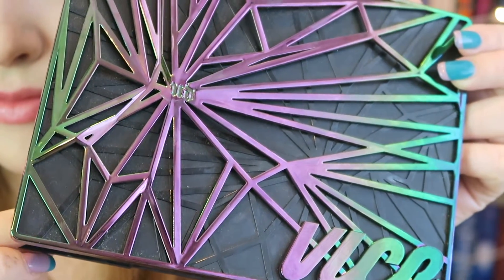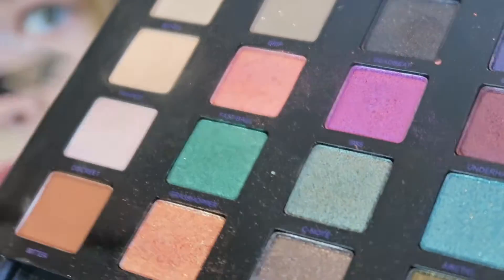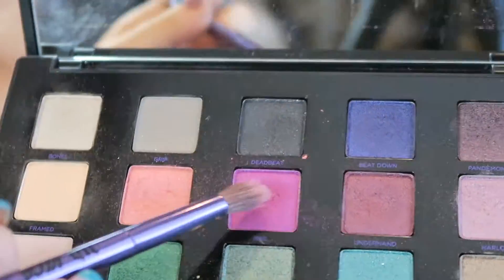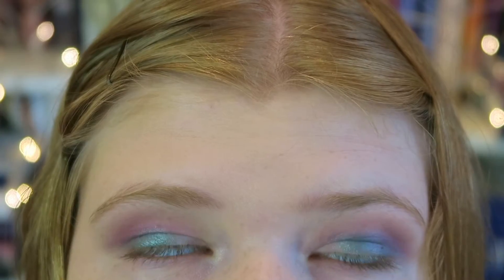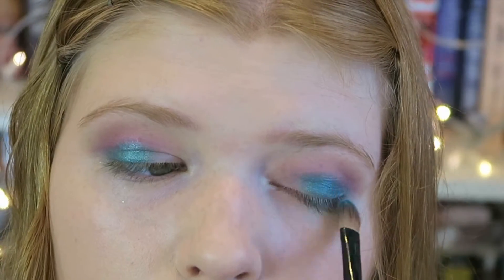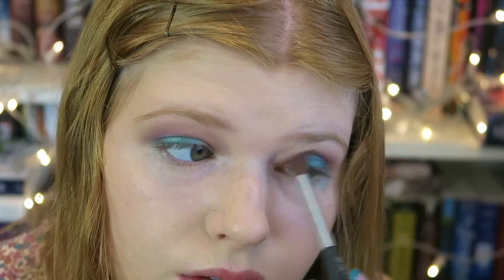Next I'm going to be taking my Urban Decay Vice Eyeshadow Palette — I'm not sure if it's available anymore, but I love it because it's full of vibrant and bright colors. First I'm taking the shade C-Note, spraying my brush with rose water to get the color more pigmented, and putting it right above my lash line. Then I take the shade 1985 and blend it into the crease to get that pink, purple-y tone. Since C-Note wasn't bright enough, I'm lightly layering the shade Arctic on top to make it brighter. Then I take the neon pink sheer shade called Fast Ball as a transition color between the blue and pink, which made a little purple — very pretty.